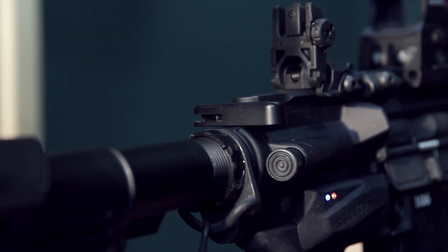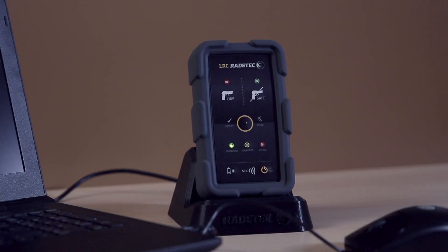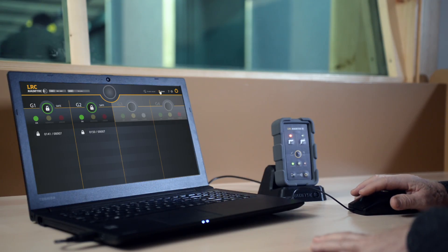This system can be complemented with an app which enables the instructor to manage and control up to 100 firearms. For ease of use, you can organize the firearms in different groups.